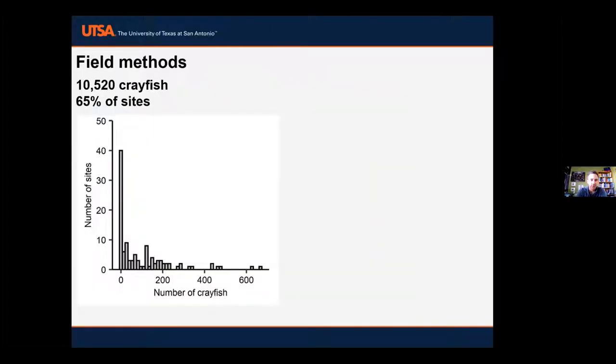We captured and counted over 10,000 crayfish, which is unfortunately quite a high number — though many of you probably wouldn't be surprised. About 65% of our sites had crayfish, roughly 70 out of 109. A histogram shows the number captured at each site; most sites had relatively low densities, though at some we captured over 600 individuals within just 24 square meters of quadrats.